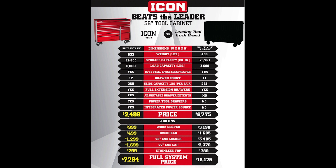The weight is 633 pounds. Storage capacity of 24,600 cubic inches. A load capacity of 8,000. Drawer count of 12. Slide capacity of 265 pounds per pair. Full extension drawers. Adjustable power detents. Power tool drawers. Integrated power source. As we can see, it beats the leading tool truck brand in every category, and offers features that the leading tool truck brand does not even have.